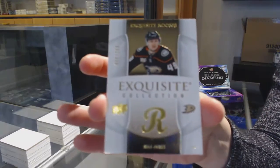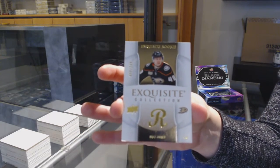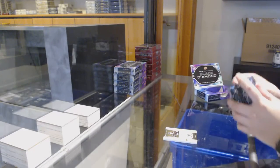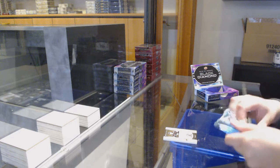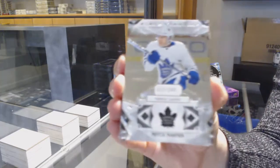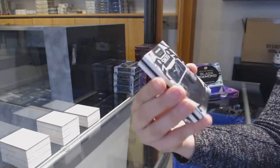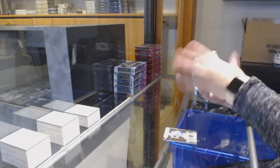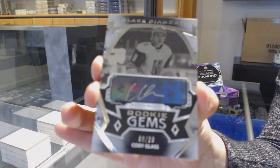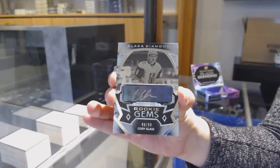Number 249, exquisite rookie for Anaheim, Max Jones. We've got number 249 for Toronto, Mitch Marner. A rookie Gem's Auto, number 99 for the Vegas Golden Knights, Cody Glass.